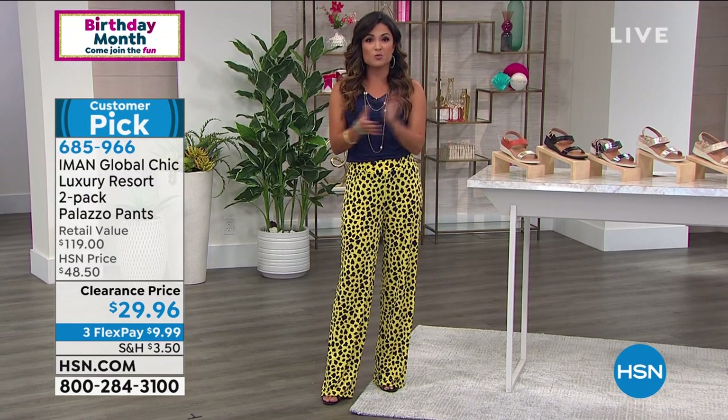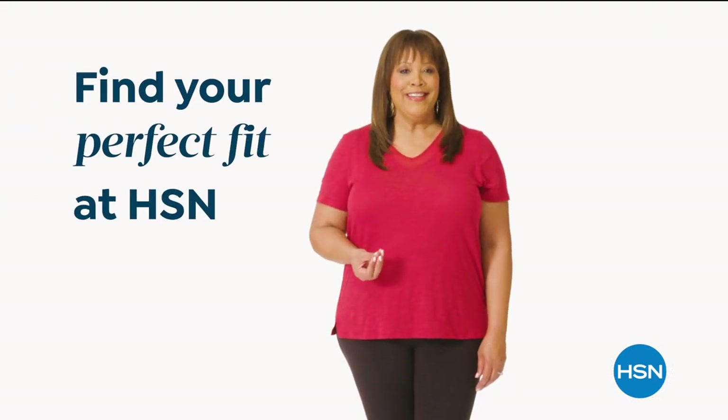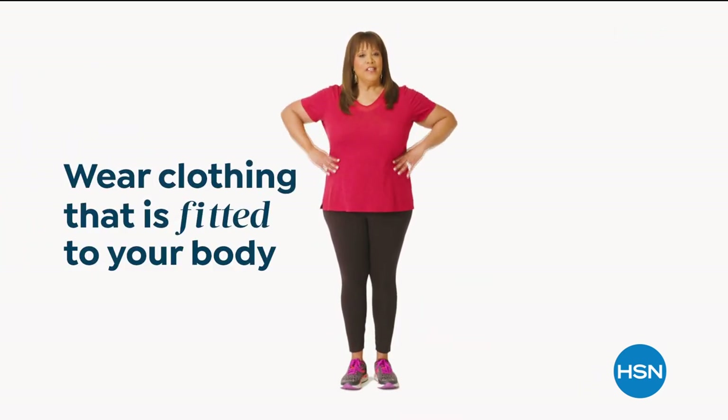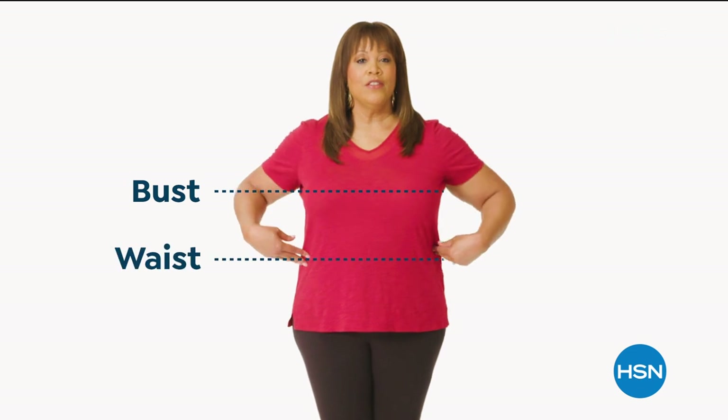We're going to take a quick break, but Debbie Denman is going to share details and help when it comes to sizing with fashions at HSN. If you want to find your perfect fit, start by taking accurate body measurements — make sure you're wearing clothing fitted to your body so you're not adding extra inches. There are three points of measure: your bust, your waist, your hips.